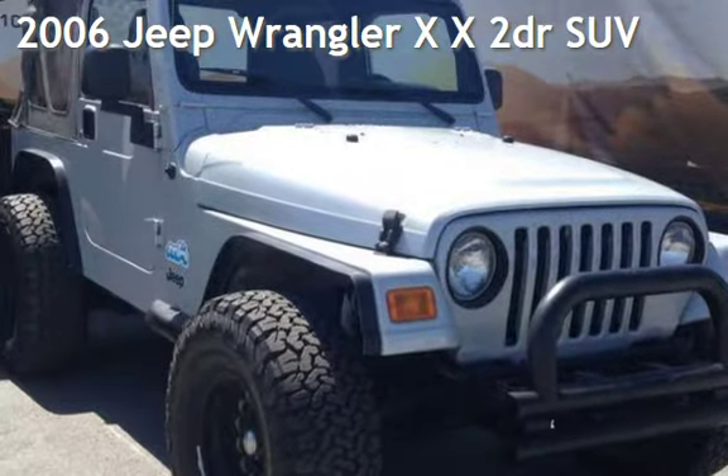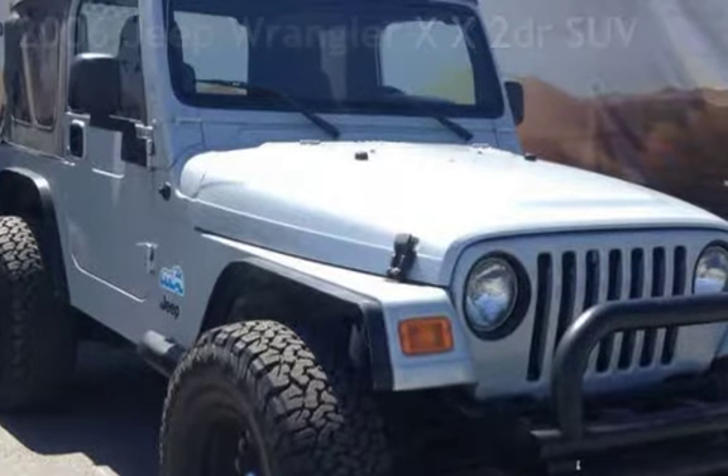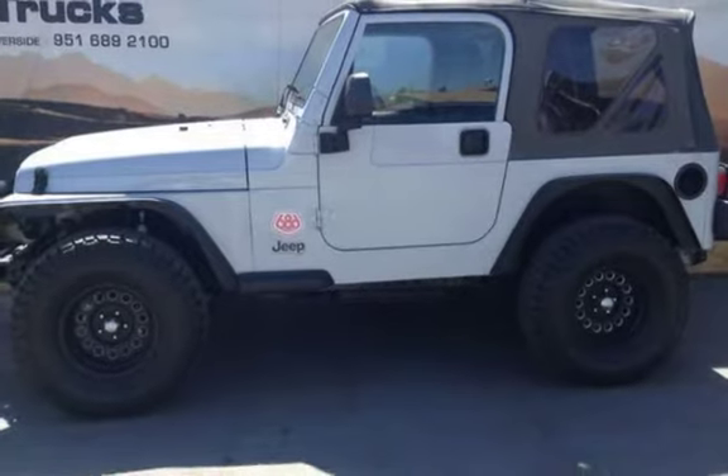Presenting a pre-owned 2006 Jeep Wrangler X. This two-door SUV has a six-cylinder, 4.0-liter I-6 engine, with four-wheel drive and an automatic transmission.